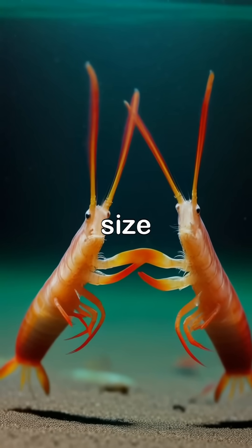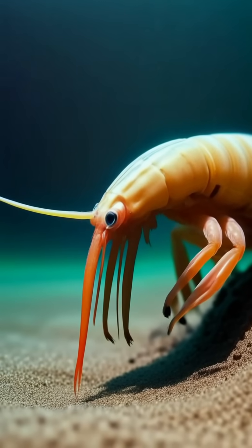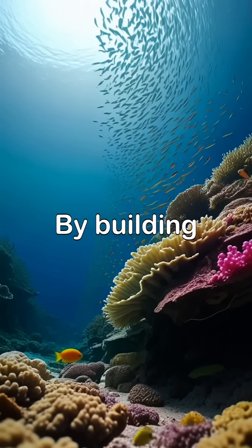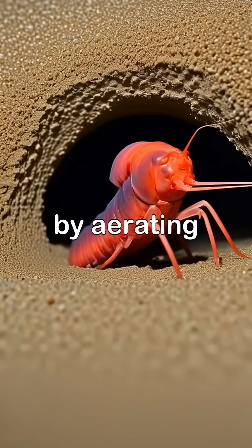Despite its small size, the Pistol Shrimp is fierce and will defend its home vigorously against intruders. Not only does the Pistol Shrimp stun its prey, but it also creates a loud snapping sound that can be heard from meters away. By building intricate burrows, the Pistol Shrimp creates a safe haven for itself and contributes to the health of the reef by aerating the sand.